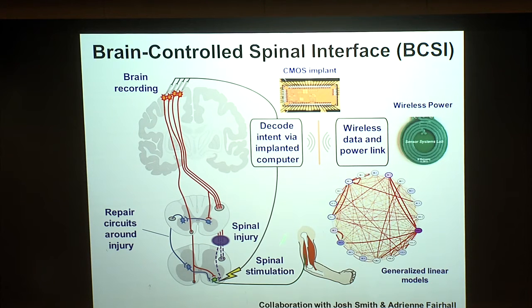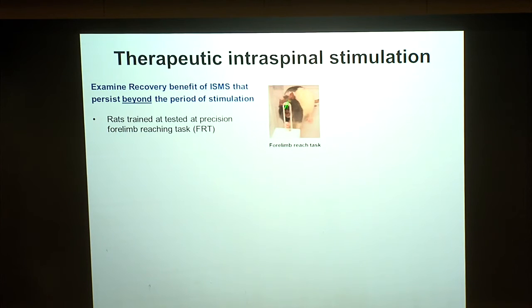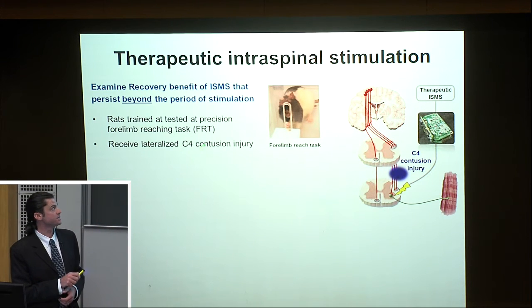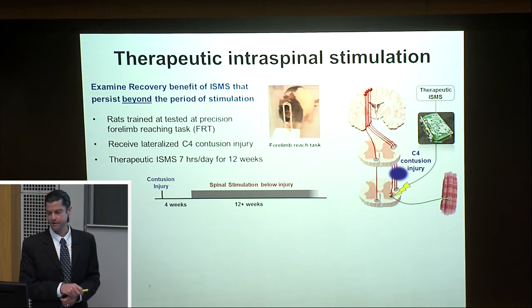The next section discusses how spinal stimulation alone can affect local excitability of circuits and lead to long-term improvements in reaching. Originally designed as a control experiment for our closed-loop stimulation, we simply stimulated the spinal cord in an open-loop fashion and examined the recovery that occurred. Animals were trained on a precision forelimb reaching task requiring corticospinal activation, then received that lateralized contusion injury. A randomized group of about 11 animals received open-loop spinal stimulation via the neurochip device for seven hours a day for 12 weeks.